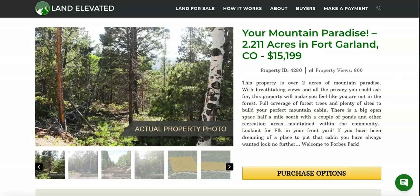Hi, I'm Rachel with LandElevated.com. Welcome to the property overview video for PID 4280. This is one of our beautiful mountain paradise properties. It's just over two acres, 2.211 acres in Fort Garland, Colorado.